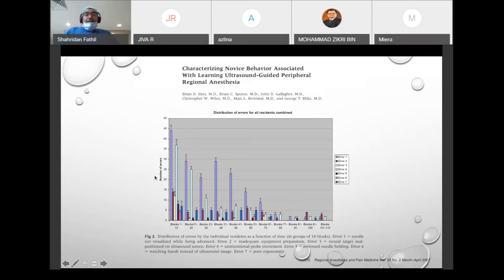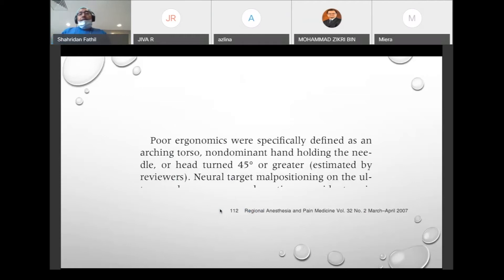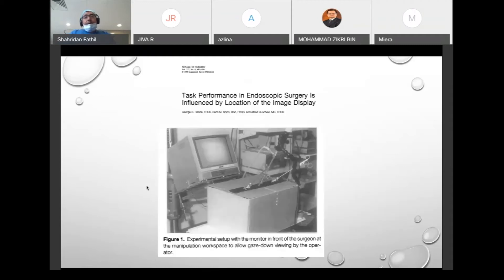Over time the number of errors was reduced, but one trainee kept making many mistakes even as they progressed through training. You probably need about 30 to 40 blocks to become comfortable. The authors specifically defined poor ergonomics as arching of the torso, non-dominant hand holding the needle, and hip turn of 25 degrees or greater. Poor ergonomics was actually a small proportion of all errors in that study.